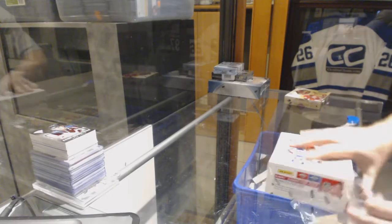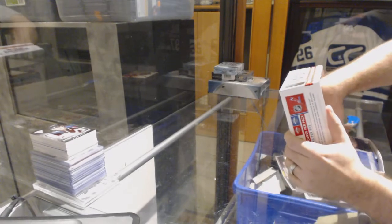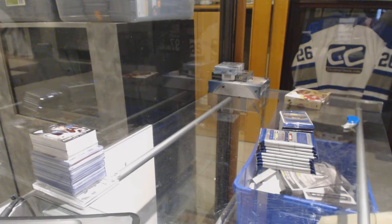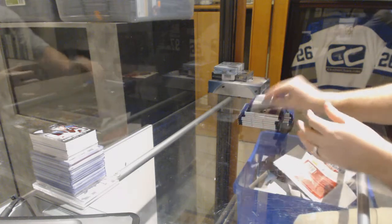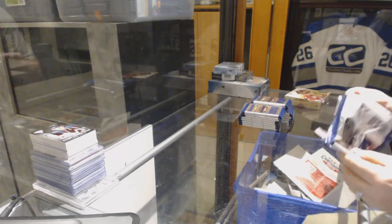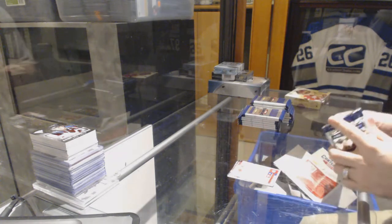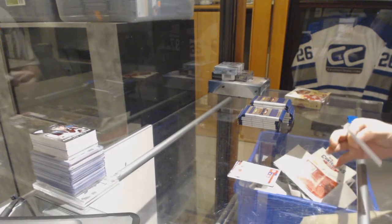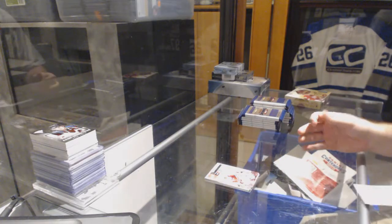Continuing on CNC Break number 69/34, we have the 11/12 Contenders and the 16/17 Artifacts. There were a lot of base packs in here. We've got number to 800 Calder Contender.